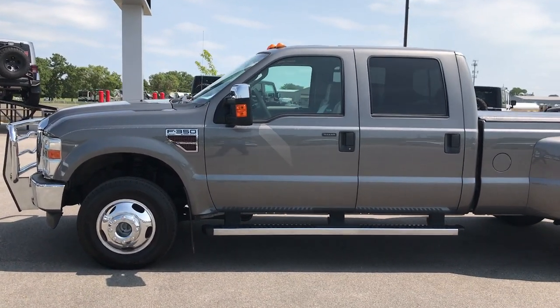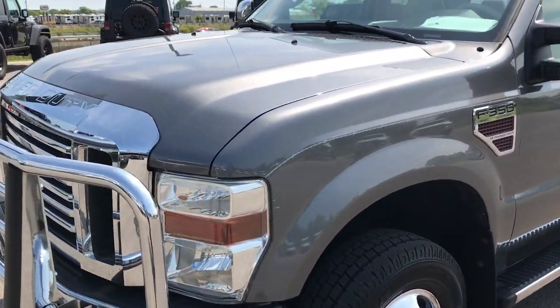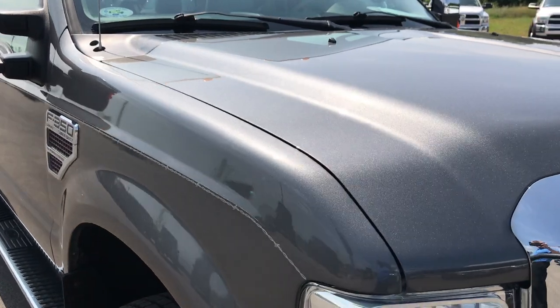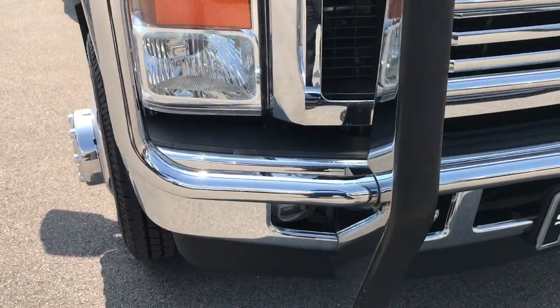This is stock number 9146, a 2009 Ford F-350 Crew Cab Long Box Dual Rear Wheel. This truck has the 6.4 liter Power Stroke Diesel. From this HD video, you'll be able to tell that this truck is extremely clean all the way around considering the age and miles.